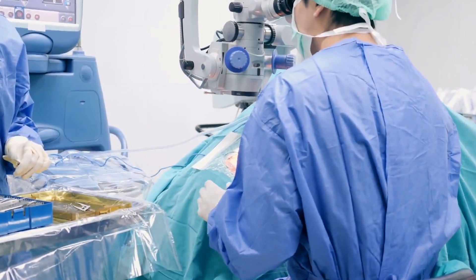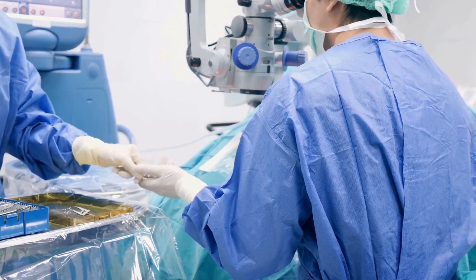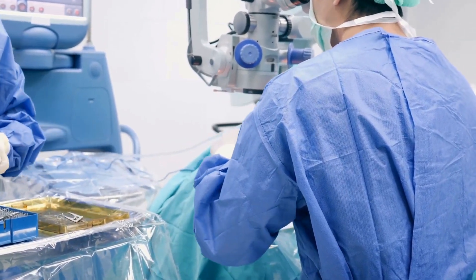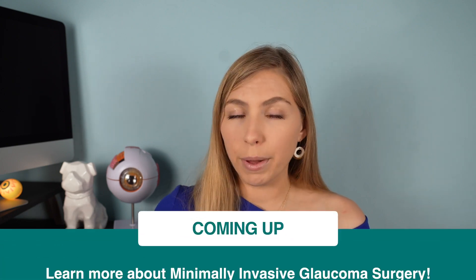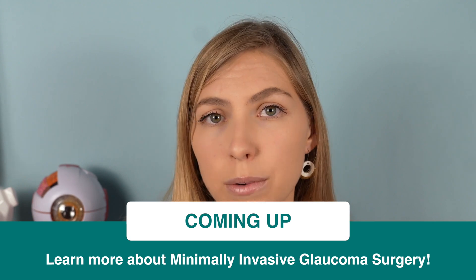An incision-based surgery would usually be considered if somebody has failed on all previous treatments — drops, combinations of drops, oral medications, and laser procedures. Another reason to consider surgery would be if somebody is already having cataract surgery and also has glaucoma. We can take advantage of the small incision being made during cataract surgery and do a very quick procedure at the same time to hopefully lower the pressure with an implanted device.